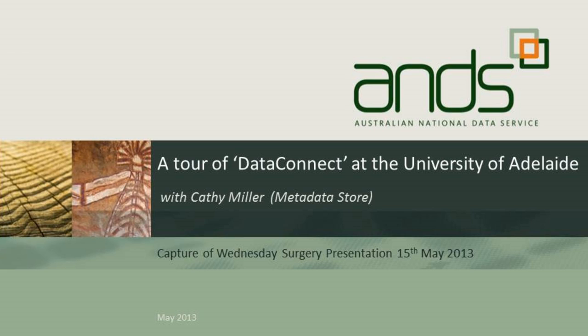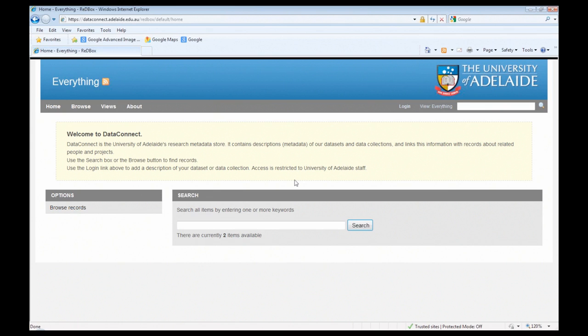Thank you Simon and thank you to everyone who has come along this morning. Simon has asked me to give a brief overview of DataConnect and then a tour of the system itself, because it's only accessible on the University of Adelaide network, so unless you're on the network or watching today you won't be able to get into the system externally.